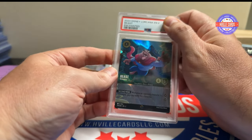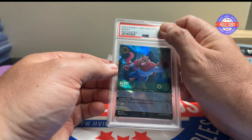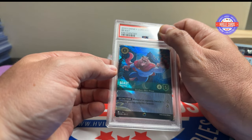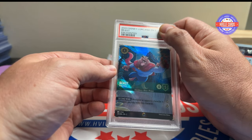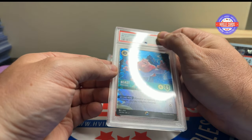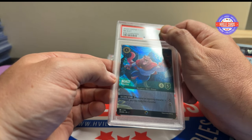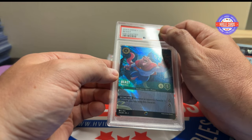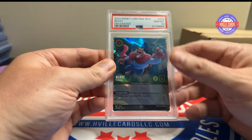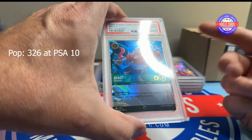This was from a random act of kindness pack from Card Restalks on Twitter. He had all sorts of different packs in it, including one from Lorcana. I had no idea what the card was but he said it's a great card — a Beast Enchanted — and told me to grade it. I said okay, and it's a 10, so I guess that's good.